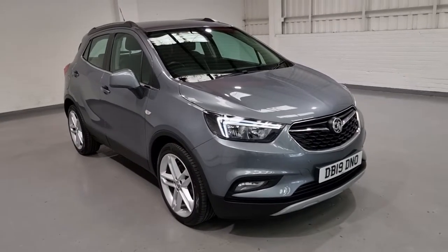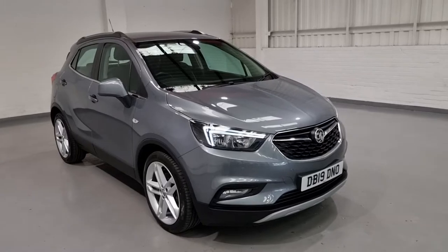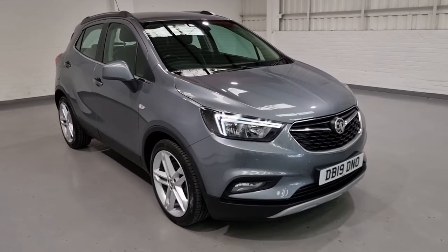What we're going to do today is show you around the vehicle, talk to you about some of the key features, just to give you a general insight into what we've got for sale today.